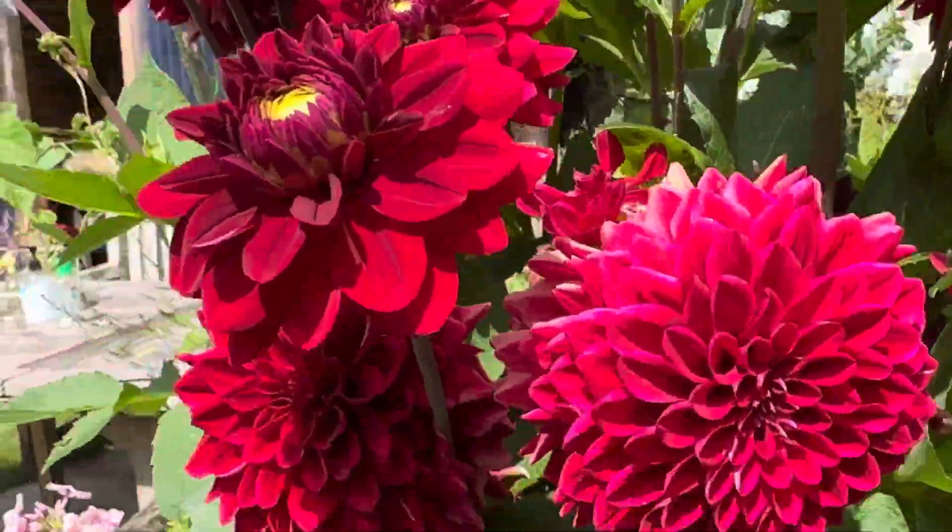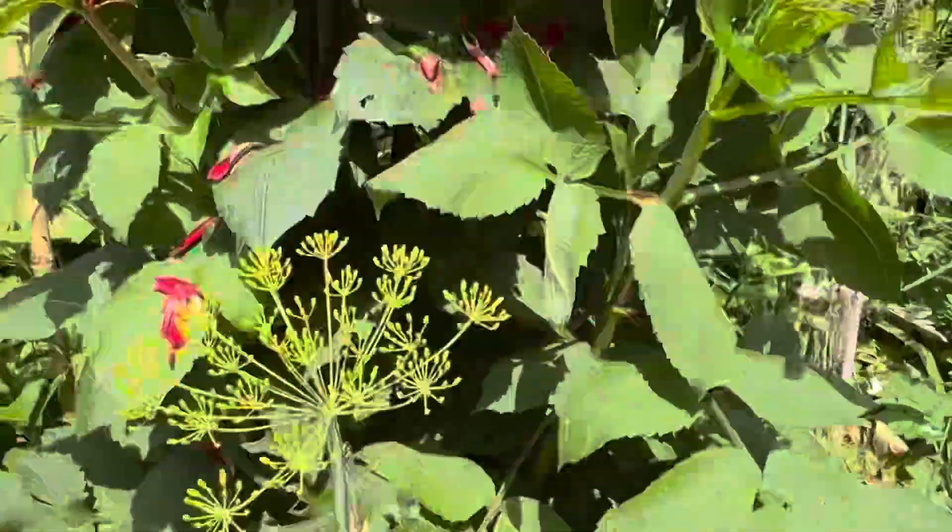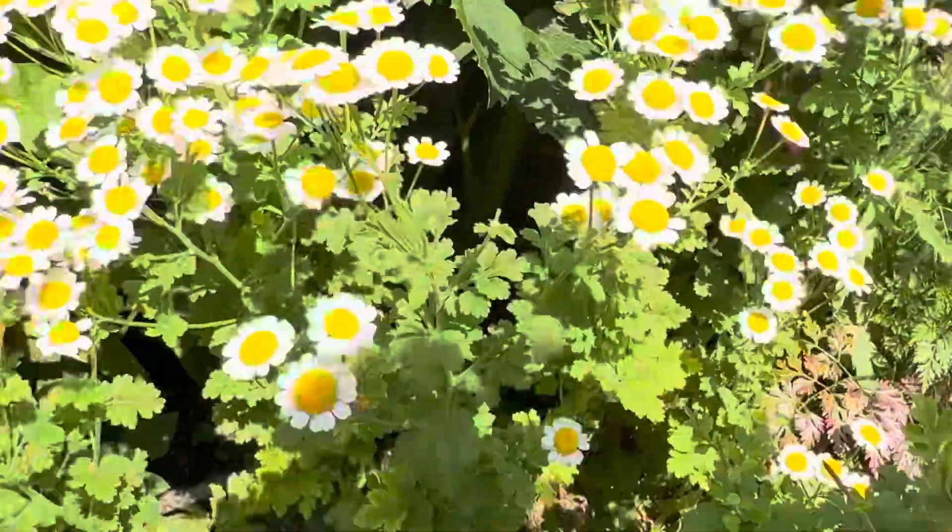Nice flower. Really beautiful flowers. Look at that.